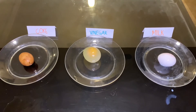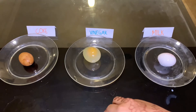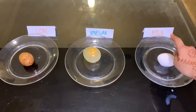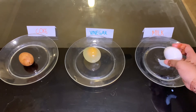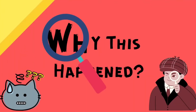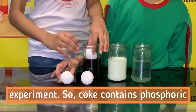So guys, you'll probably notice that the eggshells which are in the Coke and the vinegar are most affected. On the other hand, the eggshell which was in the milk does not show any signs of decay — it's all clean. So guys, let's get to the conclusion of this experiment.